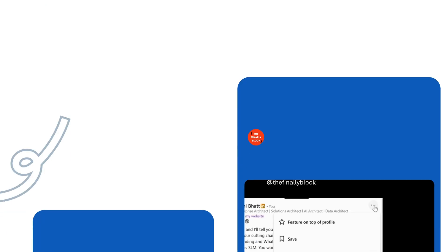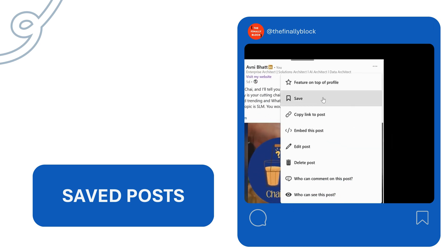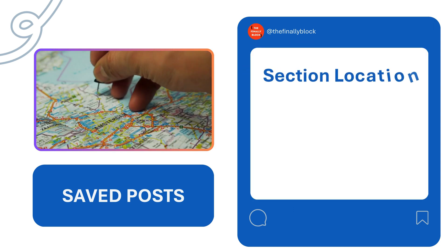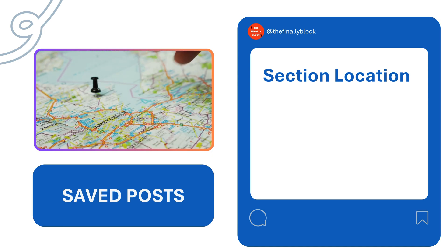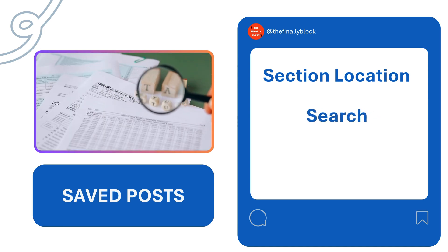And what we do is we save that post in a hope to come back to it later. But we never do. Why? A: It is very hard to locate that saved post section itself on LinkedIn. B: Once you are on the saved post section, it is hard to scan through that entire list and search for the posts that you are looking for. And C: There is no way to categorize them.